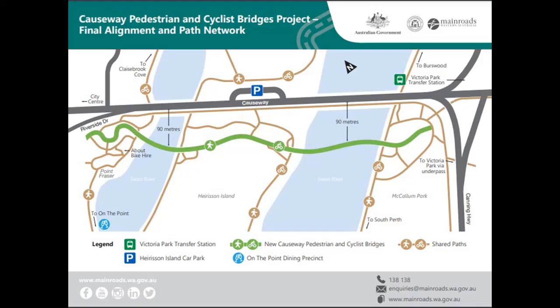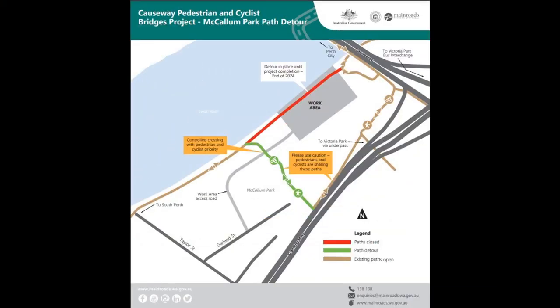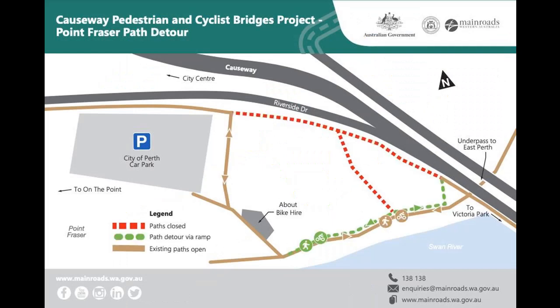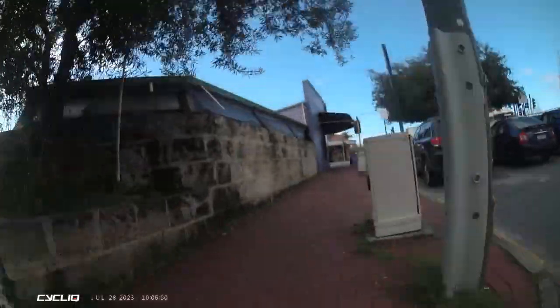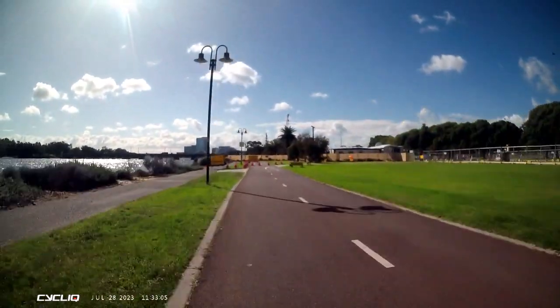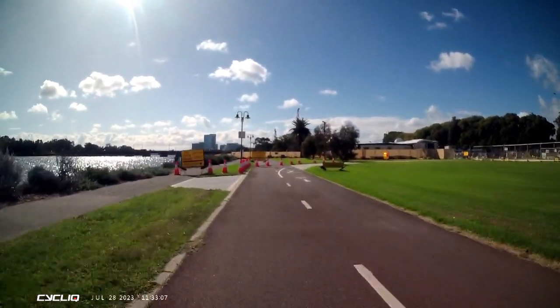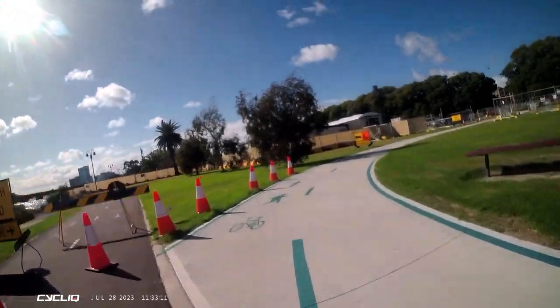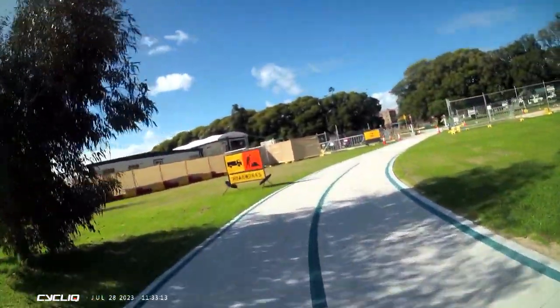Today we're going back to the new Causeway Pedestrian and Cyclist Bridge Project. There's the bridge in green going across the river and we're going to have a quick look at two of the detours and then a more in-depth look at a third one which I haven't really covered yet. I started with a coffee at a bookshop cafe and then I'm going to run through the three detours one after the other just so you can get some basic points from them.